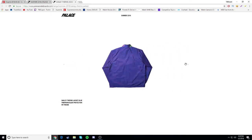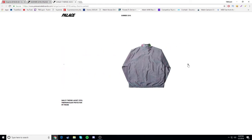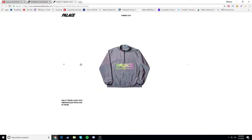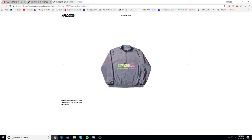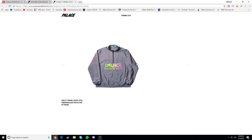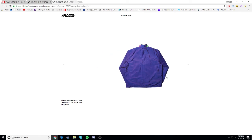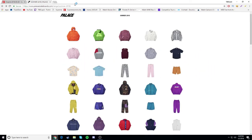Next we have the Oakley thermo jacket - Palace is collaborating with Oakley this season. Nothing too crazy with the collab honestly, kind of trash items. This is probably the best item from the collab. I don't know about the font, and under it says 'thermonuclear protection.' It's gonna be a drop - I don't like the colorway or the font they chose.